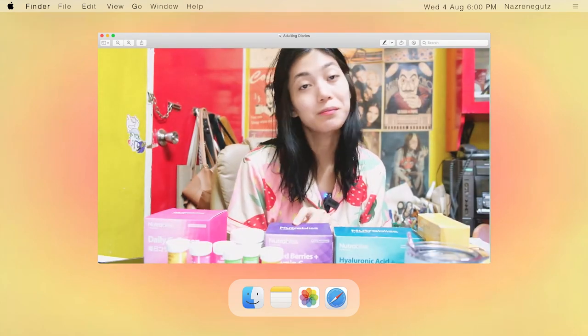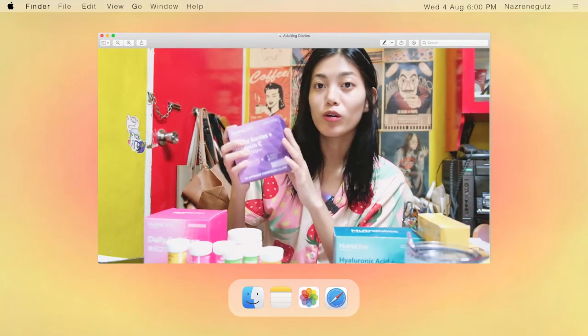This is from NutraBless by Watsons. This is the collagen I'm drinking now.